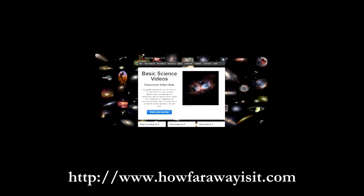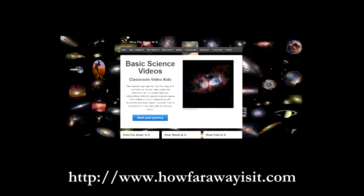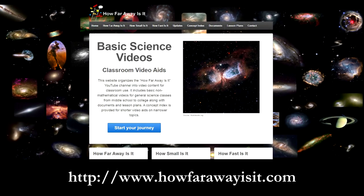And don't forget, every video segment on the How Far Away Is It YouTube channel, including this one, has a document with the text, pictures, links, and notes located on howfarawayisit.com/documents.